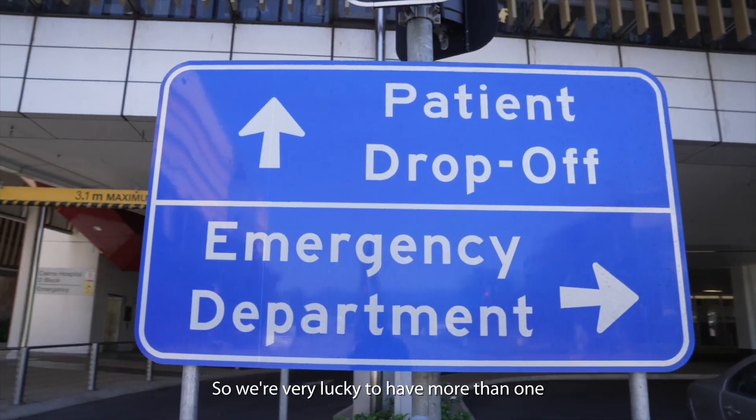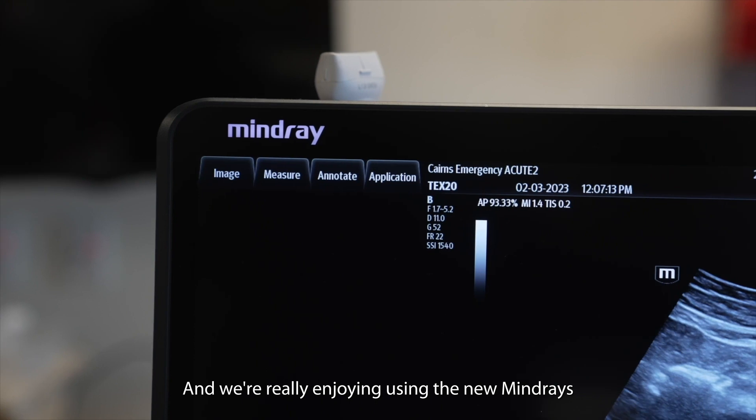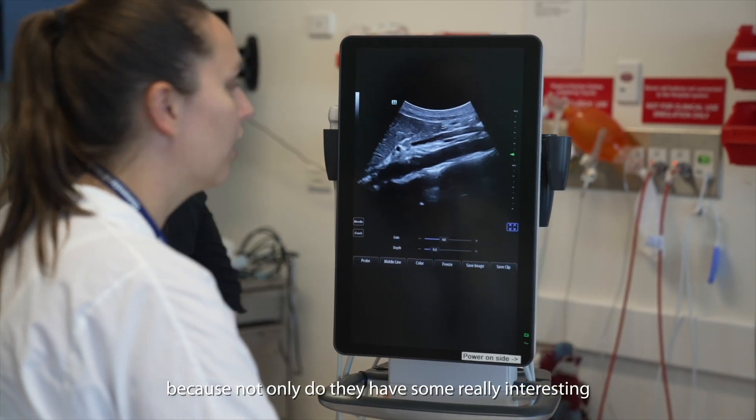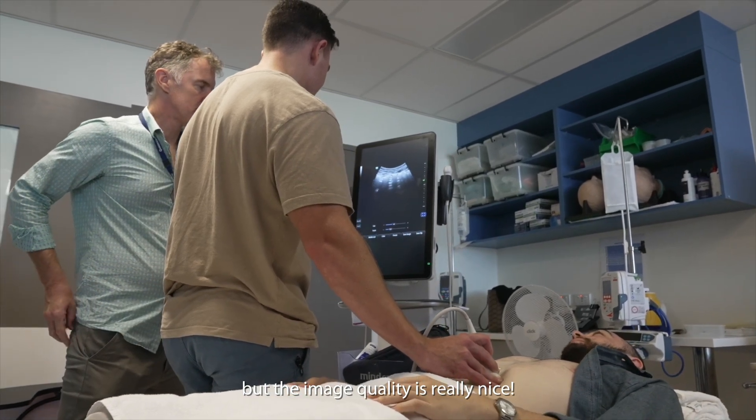We're very lucky to have more than one ultrasound machine in our department now, and we're really enjoying using the new Mind Raise, because not only do they have some really interesting settings and some educational tools, but the image quality is really nice.